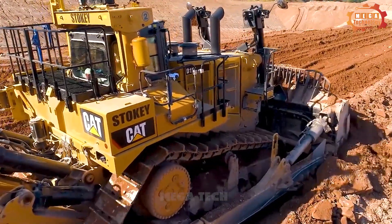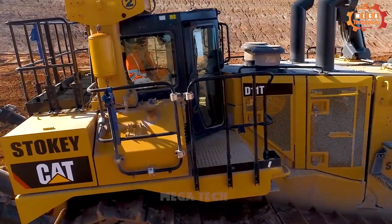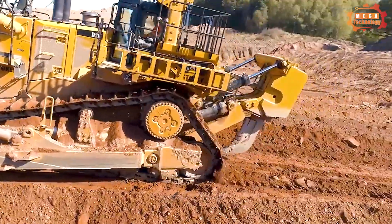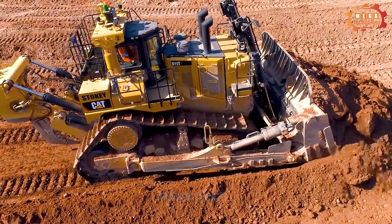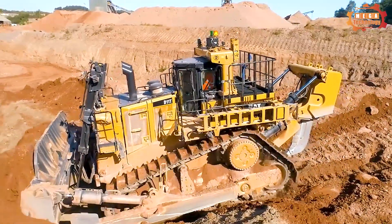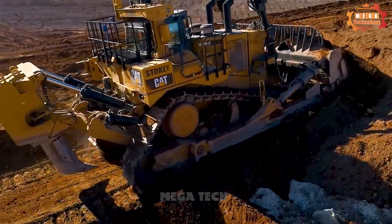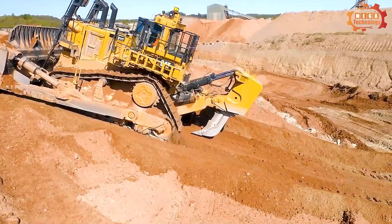The Caterpillar D11T has a drive capacity of 850 horsepower, and a net capacity according to SAE ISO 9249 standard of 850 horsepower. Engine dimensions are determined by a cylinder bore of 5.7 inches and a piston stroke of 6.4 inches, giving a displacement of 1,959 inches cubed.